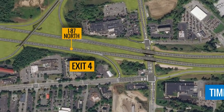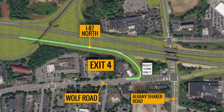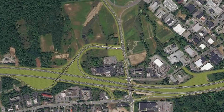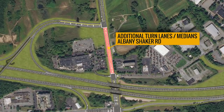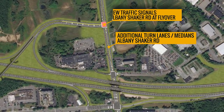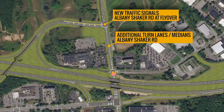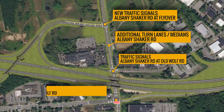The existing northbound Exit 4 ramp will be converted to a right-turn-only exit onto Wolf Road, and the existing traffic signal at the intersection will be removed. We will also widen the pavement on Albany Shaker Road to provide additional turn lanes and medians, install new traffic signals at Albany Shaker Road and the new flyover ramp, and replace existing traffic signals at the Albany Shaker Road intersections at Old Wolf Road and at Wolf Road.